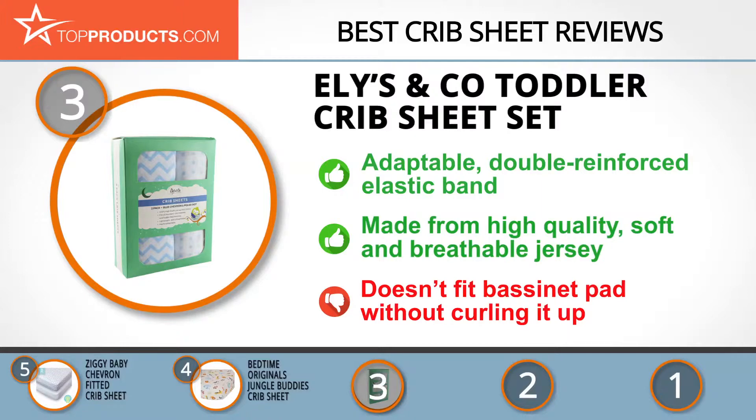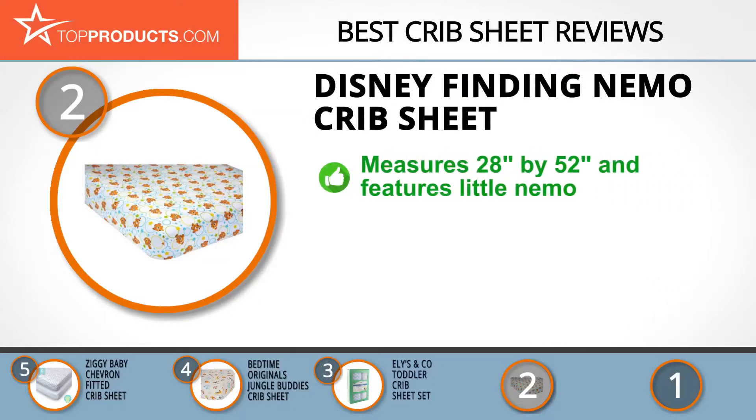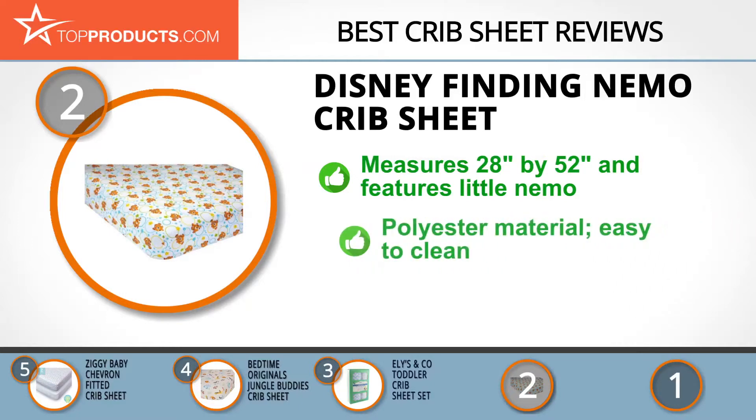Knowing that budget can be an important consideration, our number 2 pick is the Disney Finding Nemo crib sheet, taking the spot for best value. Disney Baby has an exciting range of fun products that'll create magical moments all day long. This crib sheet measures 28 inches by 52 inches and features the charming clown fish from the classic Disney children's movie.